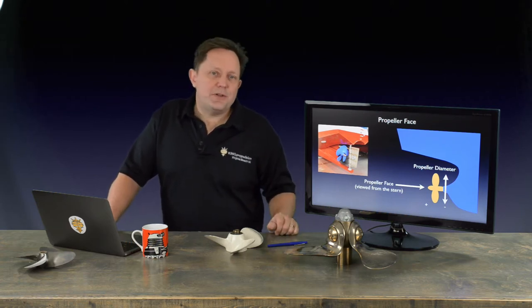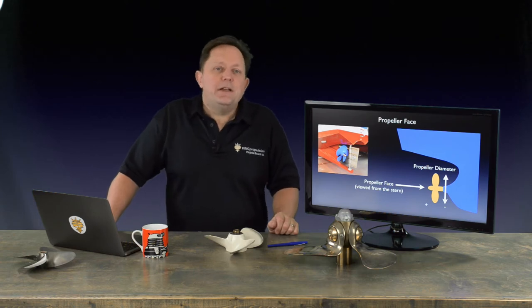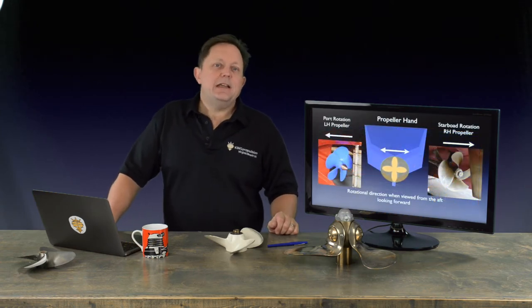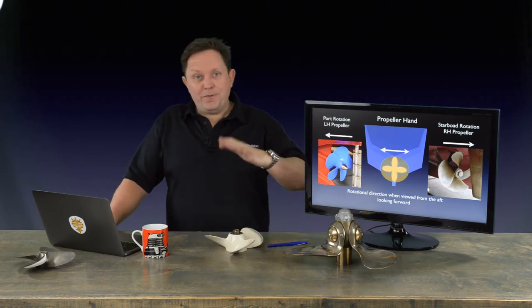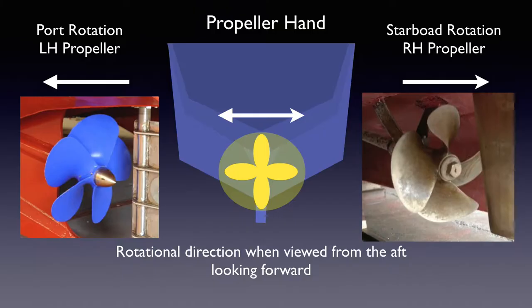So why is this knowledge important? When you size a propeller you'll be asked for the propeller hand, which is determined when looking at the propeller face — so knowing the face is important for the hand. If the propeller rotates to starboard, it's a right-hand propeller. If it rotates to port, it's a left-hand. Remember, if you mess this up when ordering a propeller, your blades are going to run backwards, they're not going to work right. So it's really, really good to know.